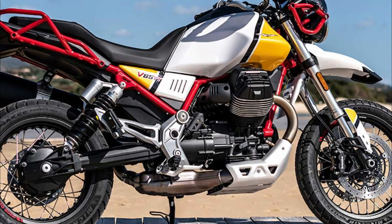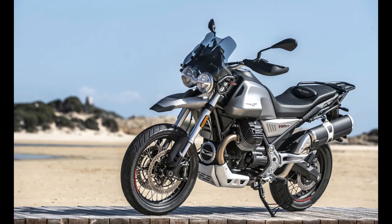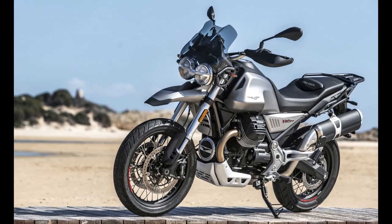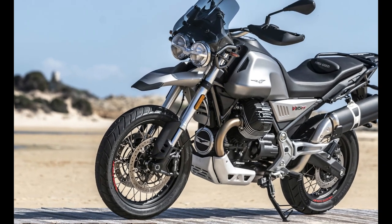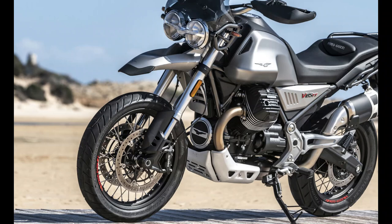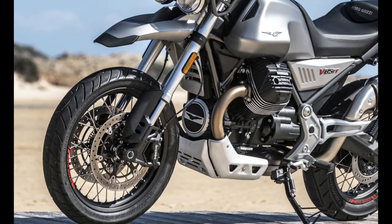The V-twin 853 cubic centimeters engine is a brisk performer, and while it is perhaps a touch too sophisticated to chuck hard around on the rocks, it holds its own when the going gets tough. It will take you a long way too, with a class-leading 23-liter fuel tank keeping you in play when its rivals have to go home.